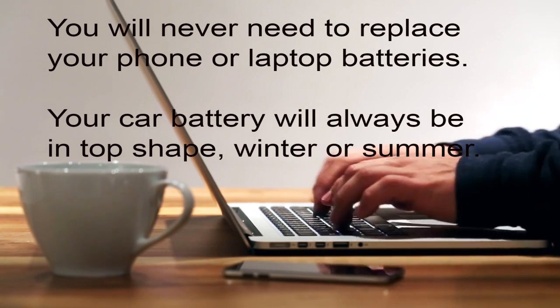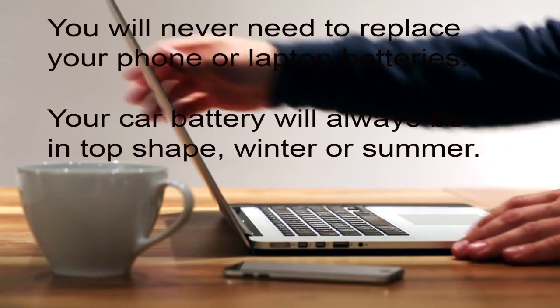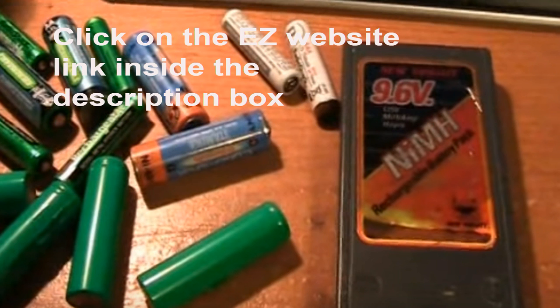If possible, use a charger with a lower voltage rating. While this will charge more slowly, it will charge at a lower temperature, preserving the battery. Never leave the battery in sunny or hot areas, as this heat can damage the battery life.